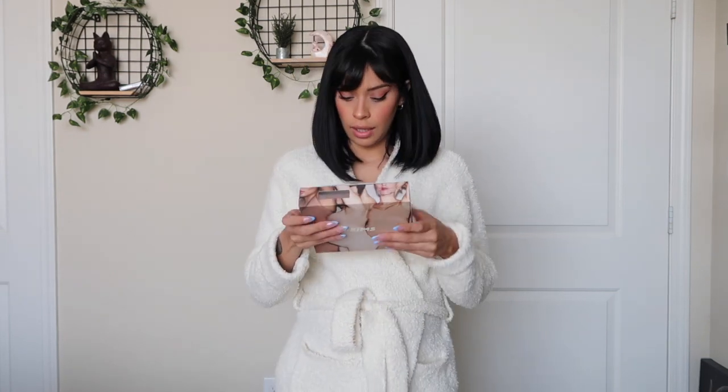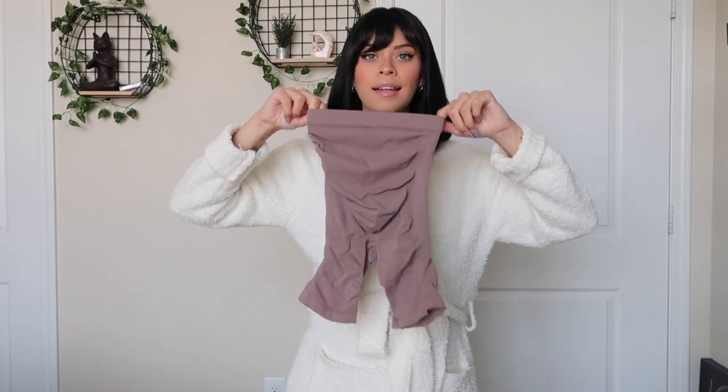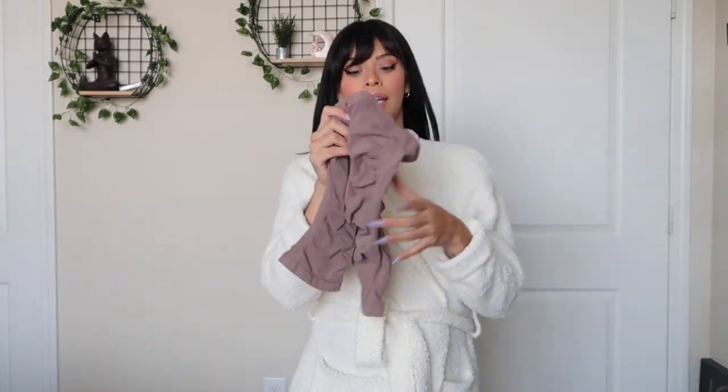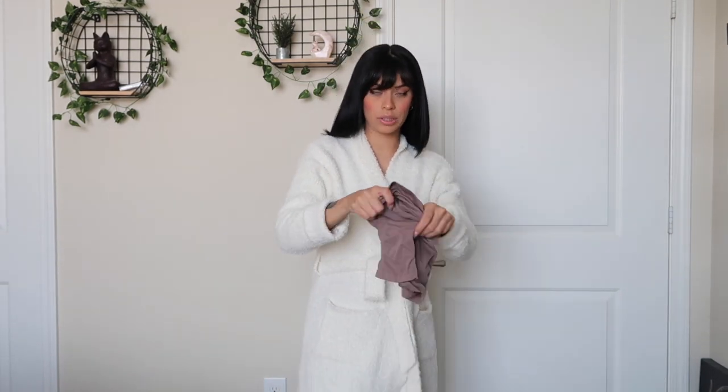Next is the seamless maternity sculpting short mid-thigh — just shorts, not a full bodysuit. I got these in the color umber, size small/medium. I'd really love for Skims to do a strapless bodysuit version, because I have so many spaghetti-strap dresses where I don't want to wear a bra but would love some support. Let's see how these fit.